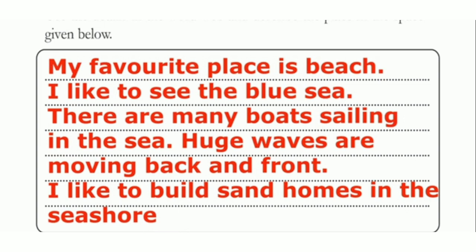After that, use the details in the word web and describe the place in the space given below. For example: My favorite place is beach. I like to see the blue sea. There are many boats sailing in the sea. Huge waves are moving back and front. I like to build sand homes in the seashore. I like to play in the seashore. I am very happy to play at the beach.